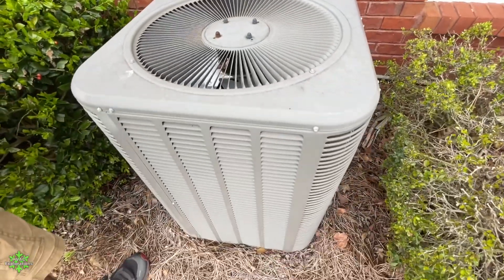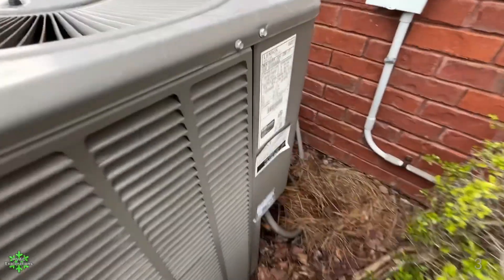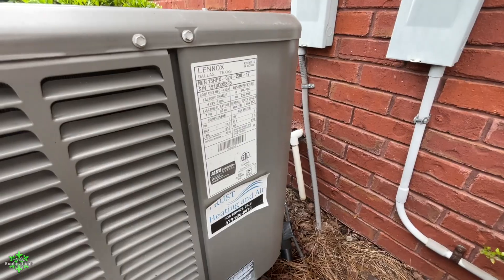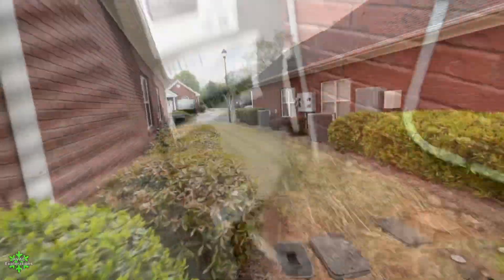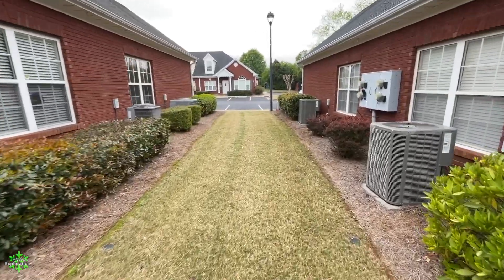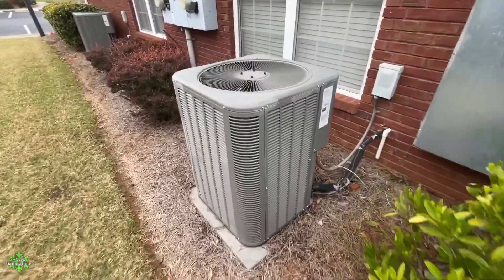This is like when they first came out with this style. 2013, 13 SEER, two-ton. We've got some more units here — there's a Lennox and I've got this one defrosting.